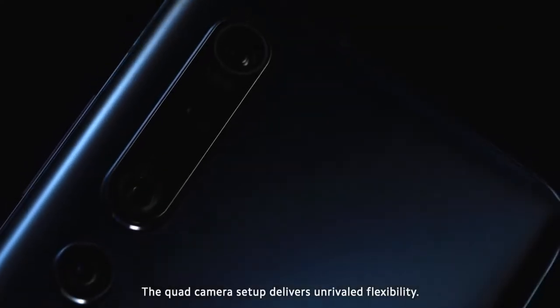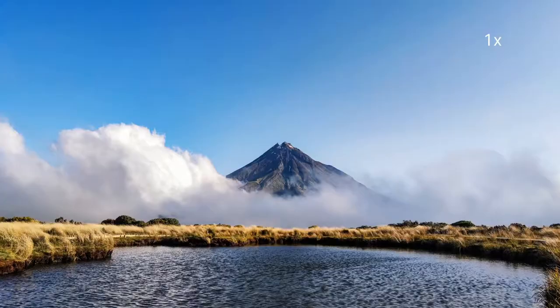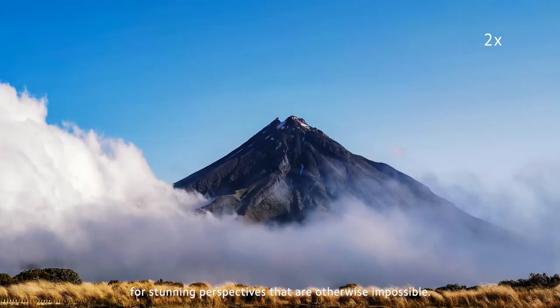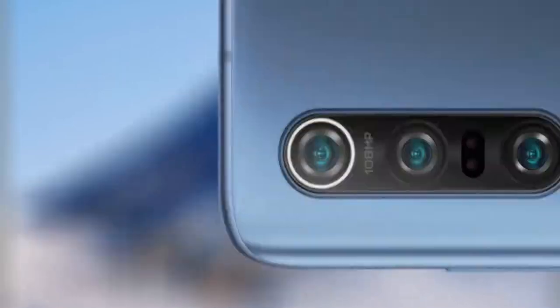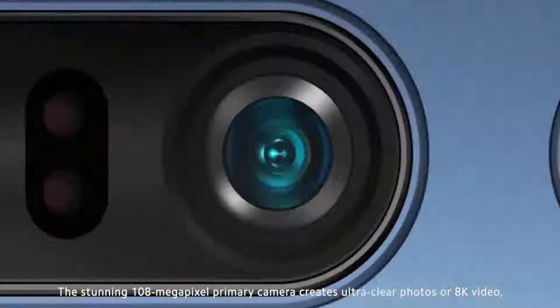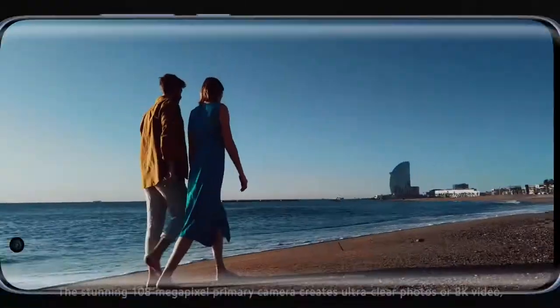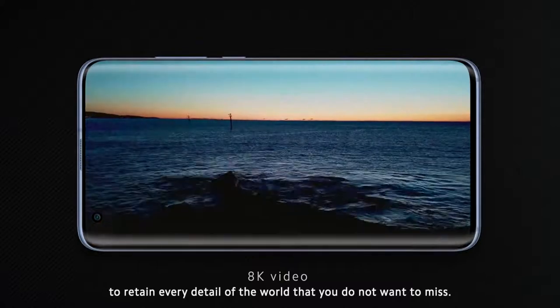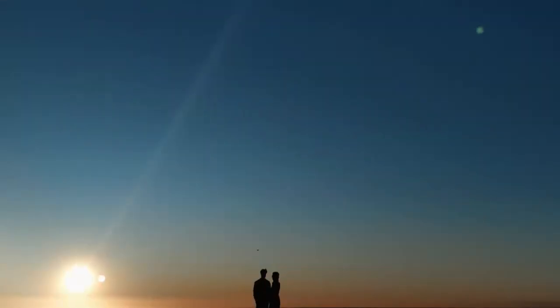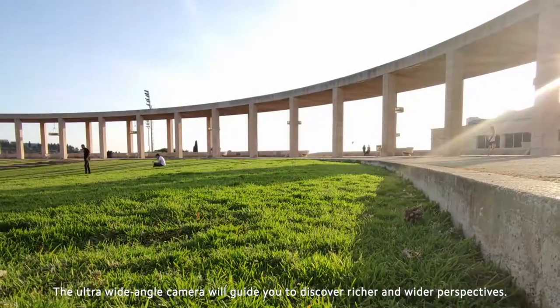The quad camera setup delivers unrivaled flexibility. The powerful telephoto camera can pull the distant scenery to right in front of your eyes for stunning perspectives that are otherwise impossible. The portrait camera will give you a professional portrait shooting experience. The stunning 108-megapixel primary camera creates ultra-clear photos or 8K video to retain every detail of the world that you do not want to miss. The ultra-wide-angle camera will guide you to discover richer and wider perspectives.